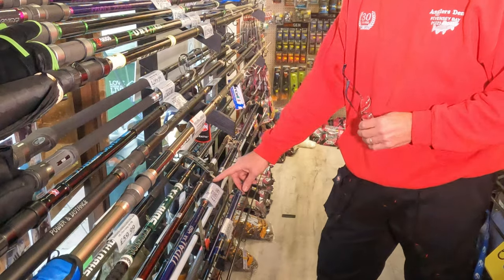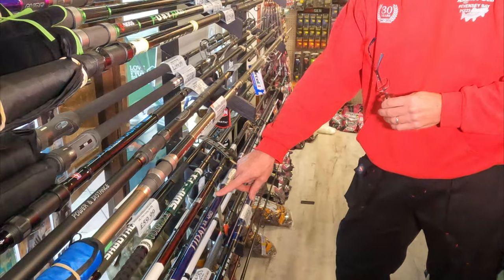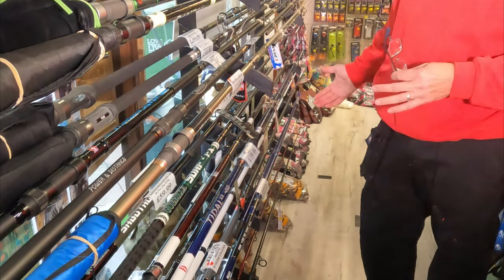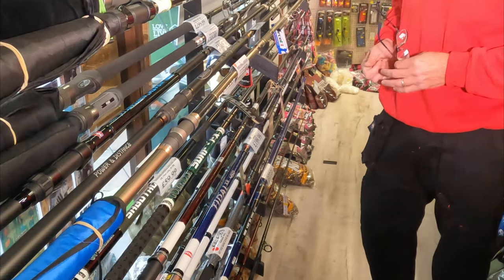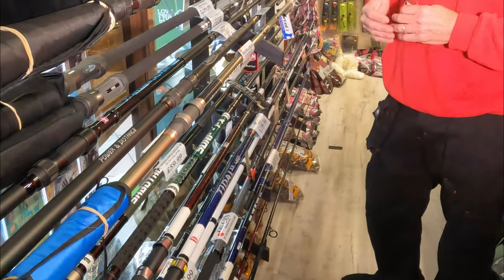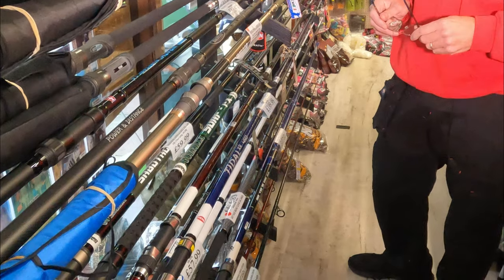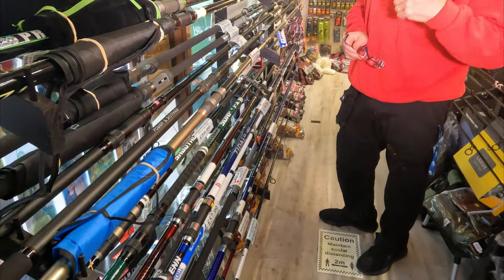The Penn Tidal XR blue one is rated 100 to 250 grams, and the red one is rated 100 to 300 grams, so slightly more powerful. Both have hybrid tips and lovely action. They're a power casting rod with a nice tip action. For £200 they're a really good rod for the serious angler who wants a good bit of kit without spending a fortune.